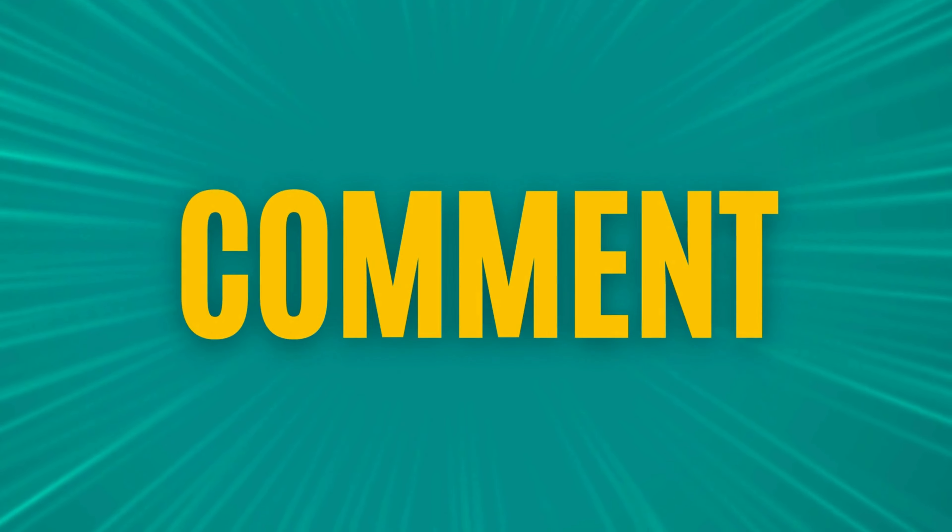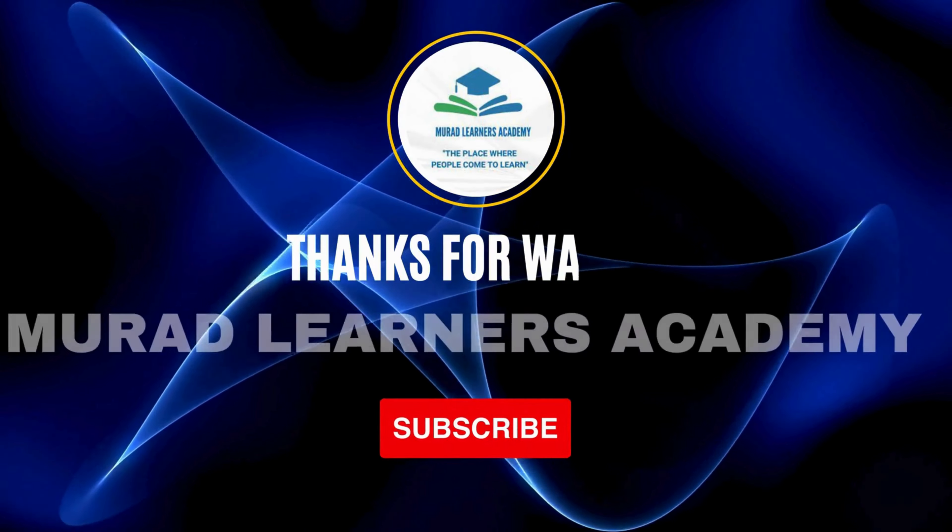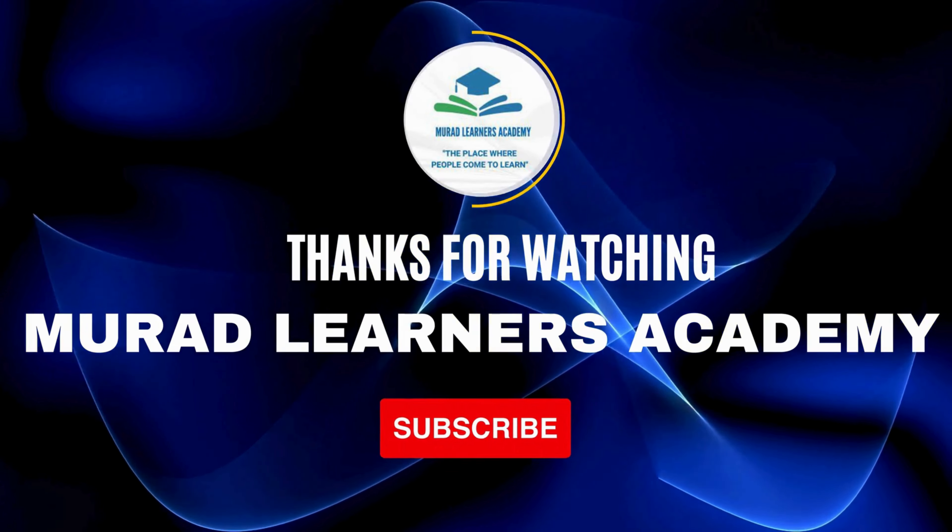It's moments like these that remind us how unpredictable nature can be. We're just grateful that everyone was able to stay safe during this scary situation. Remember, hurricane season can be full of surprises, so always stay prepared and listen to local authorities for evacuation orders and safety tips. Thanks so much for watching. If you found this video helpful, make sure to hit the like button, subscribe, and tap the notification bell so you never miss an update from our channel. Stay safe out there, and we'll see you next time.